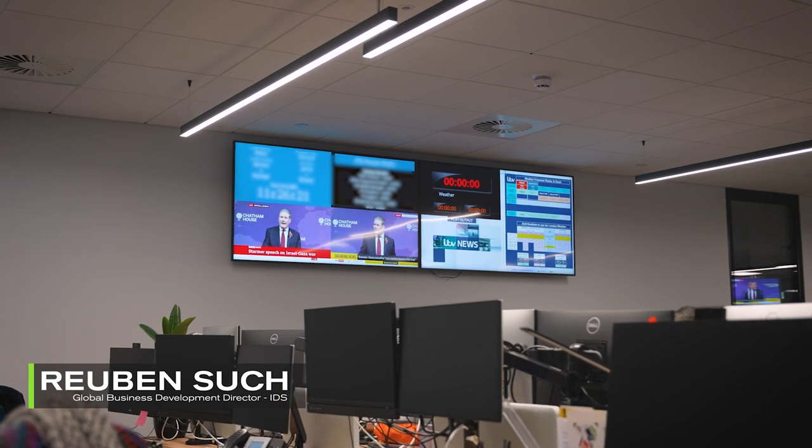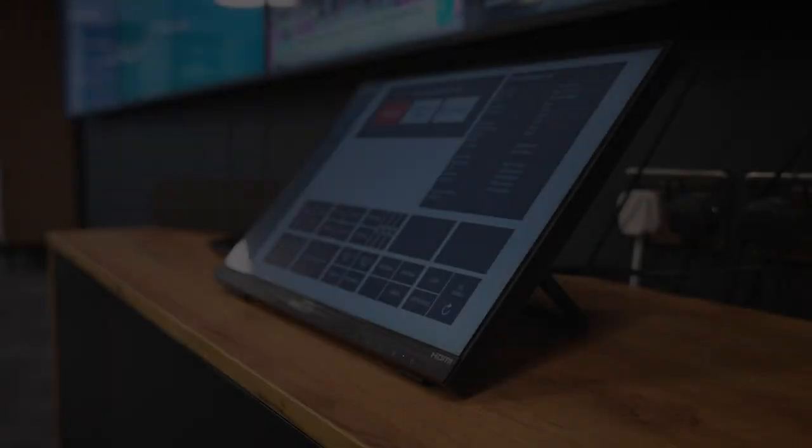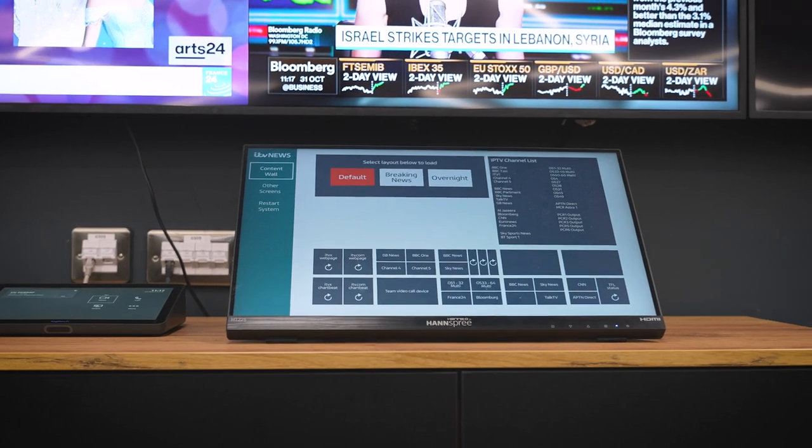We've worked with the ITN group for many years now — ten years. The main premise of what we do is to solve pain points, however small or big they are, and in this case that's exactly what happened. The idea was to actually show dynamic content on screens, and we've ended up with a really unique, customizable solution.